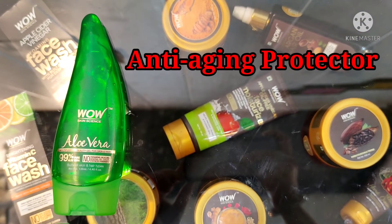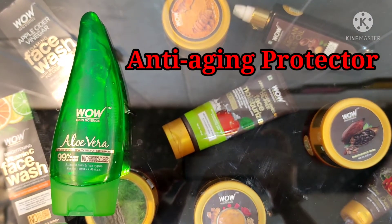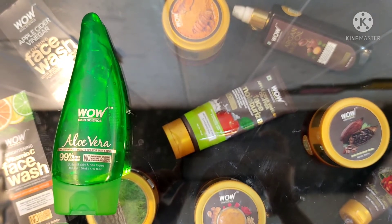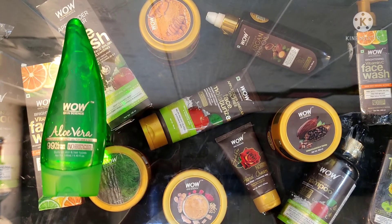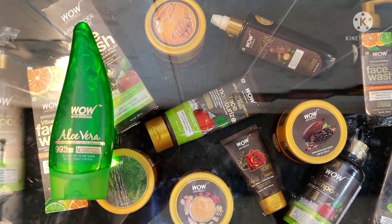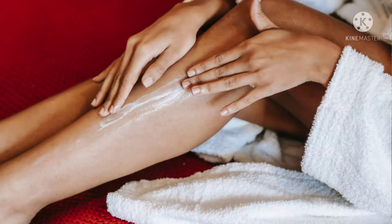You can also use this product as an anti-aging protector. Massage on face, hands and neck, then leave it to dry overnight for anti-aging action. As a raw skin smoother, apply on raw elbows and knees for smoother skin.